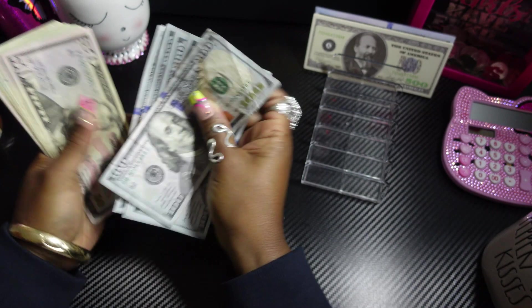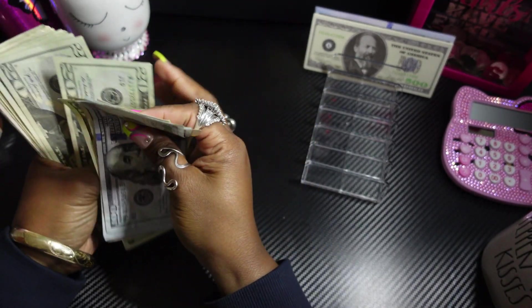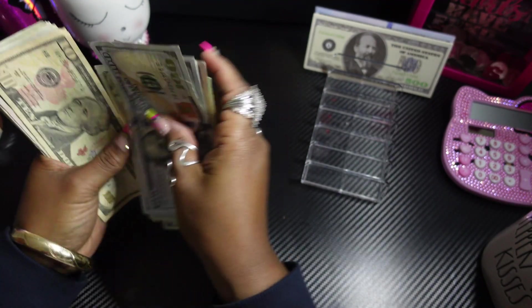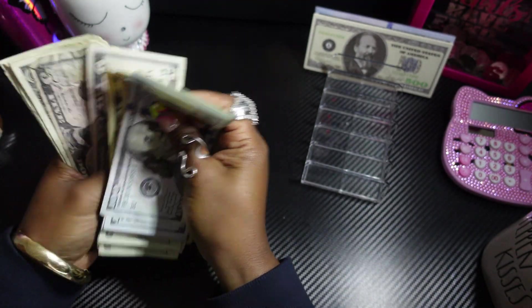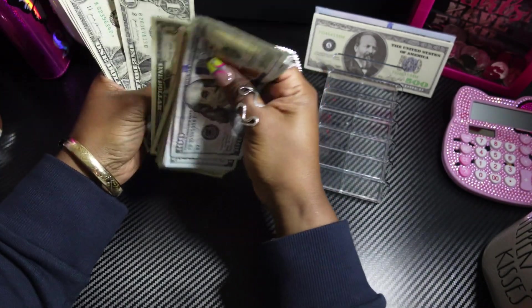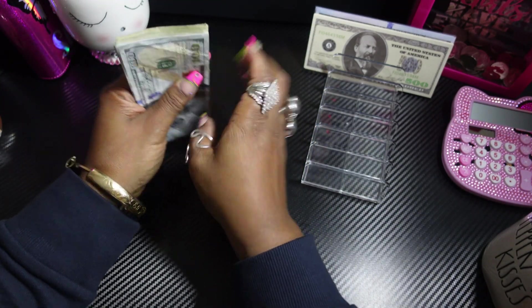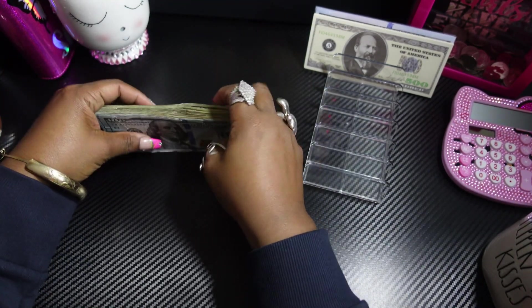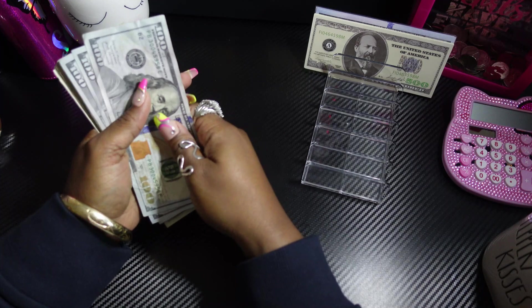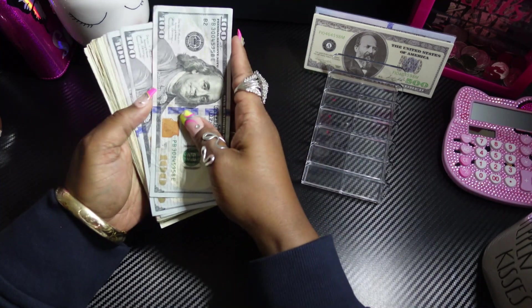Let's count this money: 100, 200, 300, 400, 500, 600, 620, 640, 660, 680, 700, 720, 740, 760, 780, 800, 810, 820, 825, 830, 831, 832, 833, 834, 835, 836, 837, 838, 839, 840. My total check was $1,190, and $350 was automatically drafted from my account for my Discover card.